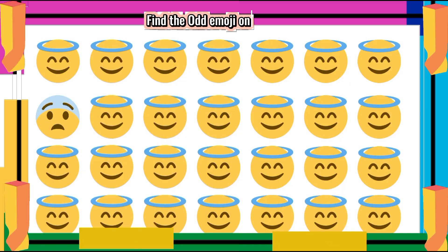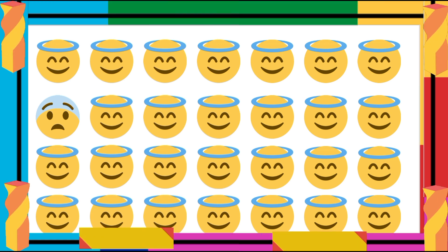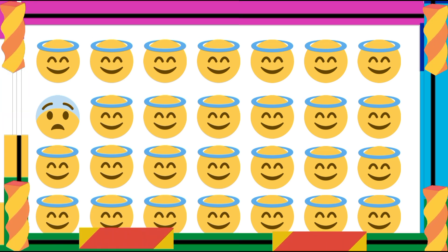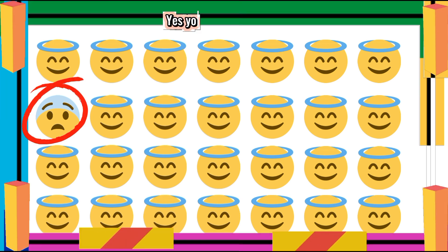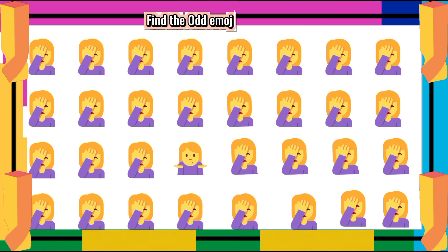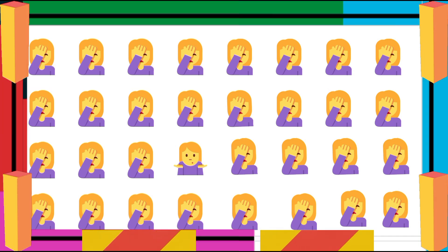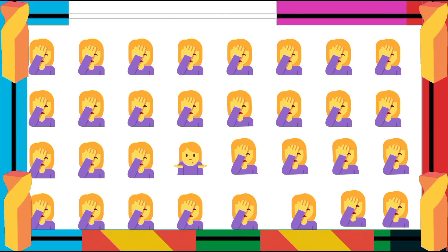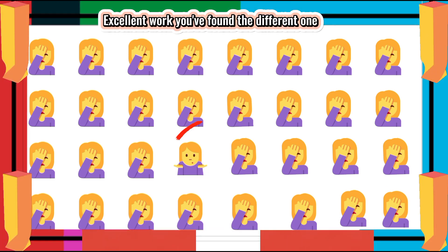Find the Ademoji One Out. Yes! You've found it! Find the Ademoji One Out. Excellent work! You've found the different one.